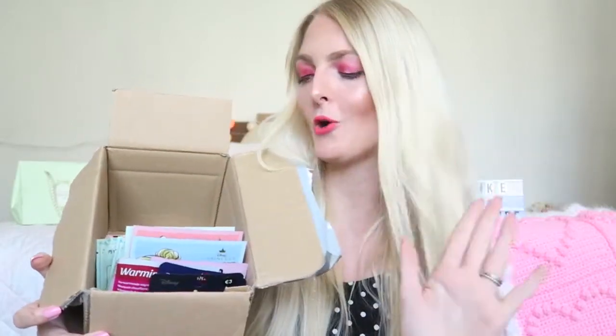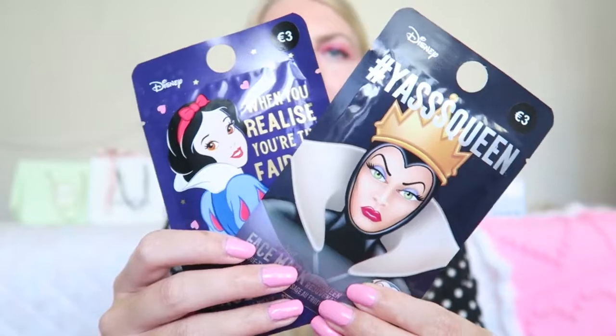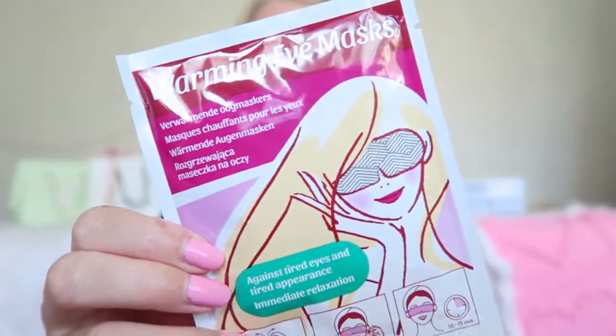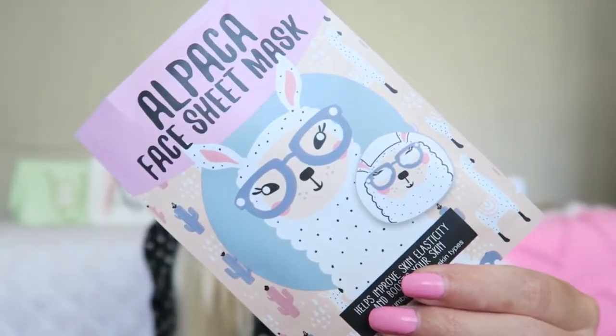The last part of the haul is all the masks. My sister is vegan, so all the non-vegan masks she gave to me. The first two are from Primark - they're Disney themed with the Evil Queen and Snow White, really cute. Then I got a warming eye mask, which looks really interesting - I've never tried an eye mask before so I'm curious. And a really adorable alpaca face sheet mask. Then some more Disney-themed face masks from Action - two normal face masks and one lip mask, which I've also never tried.